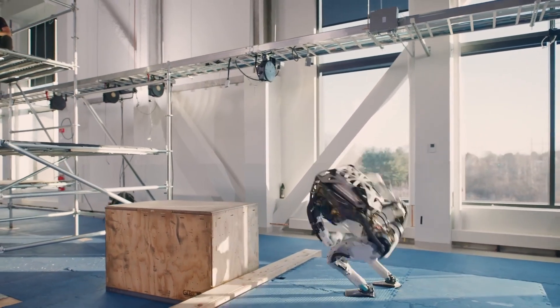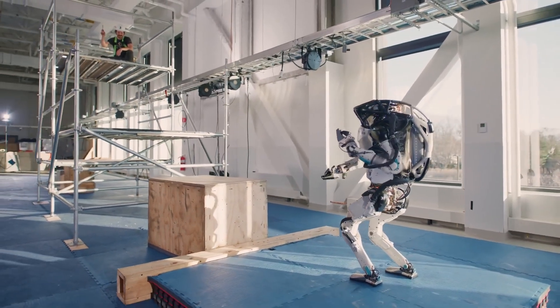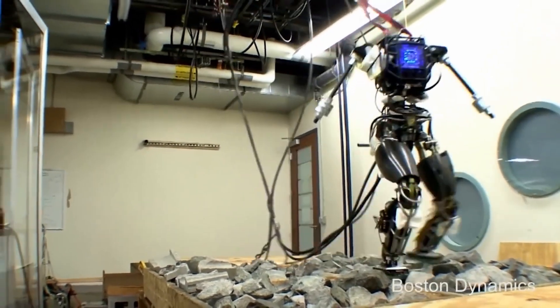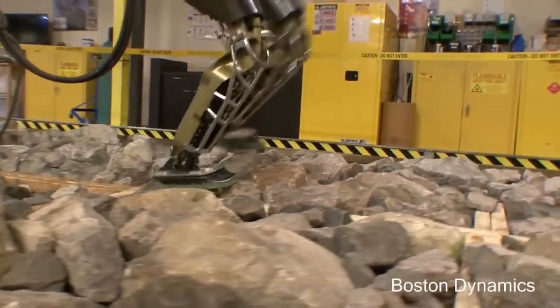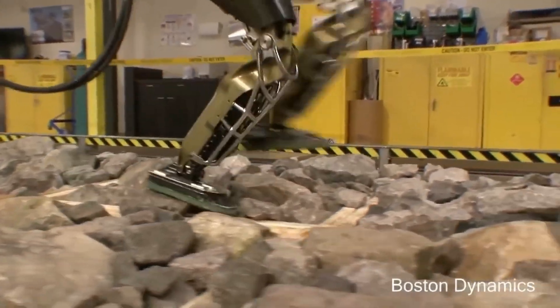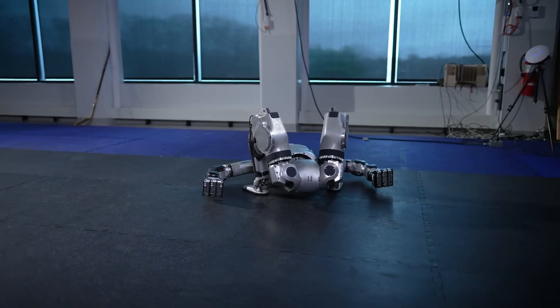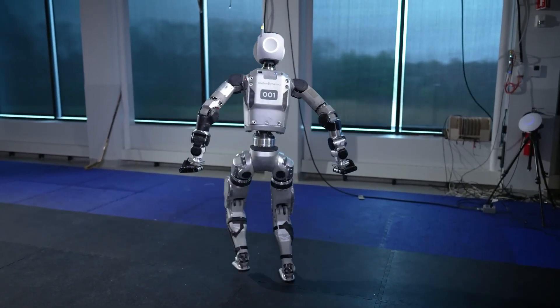Boston Dynamics is well known for its viral videos, which show off their robots' athleticism and dexterity in dramatic, even theatrical ways. While these demonstrations are undoubtedly entertaining, they also have a practical application: highlighting Atlas's functionality by demonstrating the robot's capabilities in scenarios that could occur in the real world. For example, the video shows Atlas recovering from a fall, an important feature for maintaining factory productivity without human intervention.